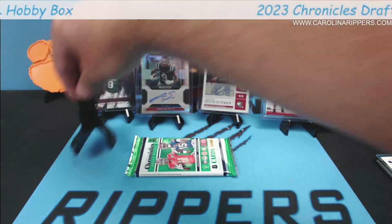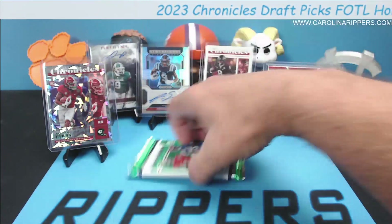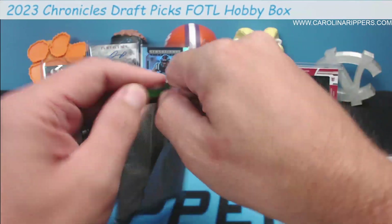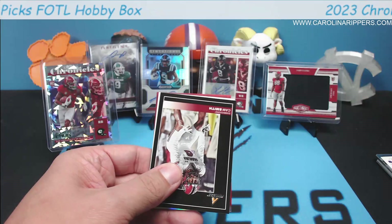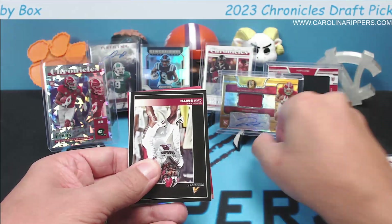Beautiful single color patch unfortunately, but still a really nice RPA. Wow — if this guy's good, what a nice card that is. I've heard he looks very good at practice. So we've got five hits total, plus the First Off The Line cracked ice. I don't know what's in this last pack — there shouldn't be anything left, but maybe we get an extra one.